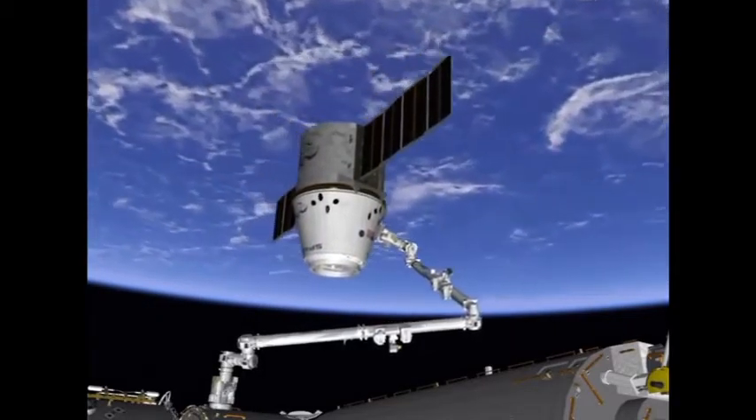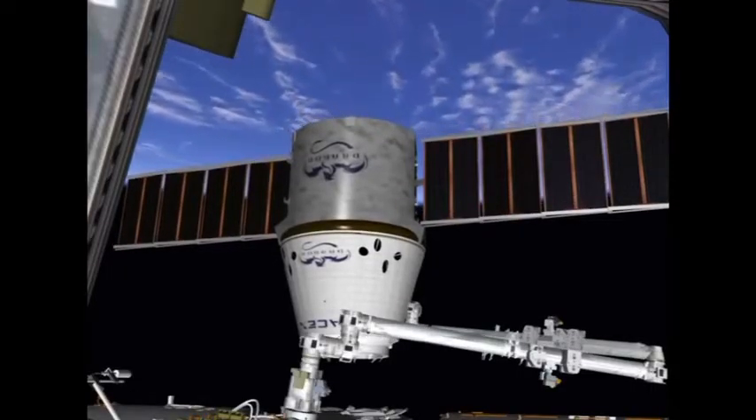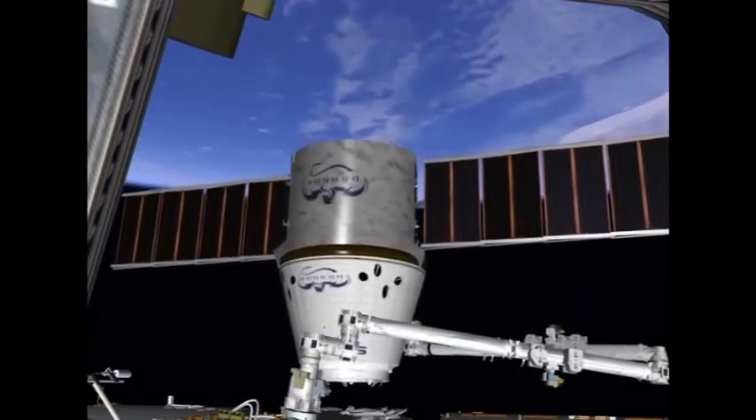The crew will prepare to install Dragon on the bottom side — the earth-facing side — of the Harmony node. This is the same spot at which the Japanese HTV spacecraft was berthed.